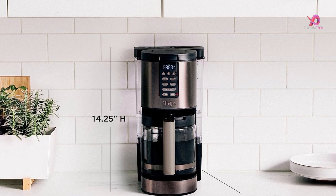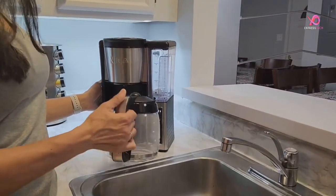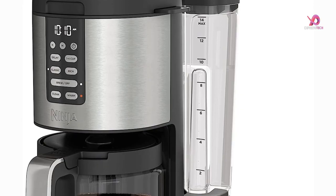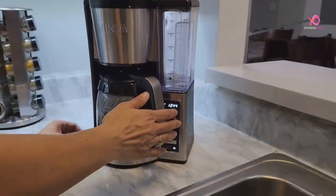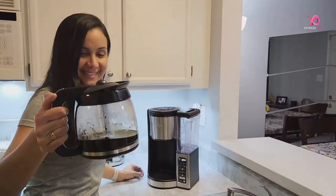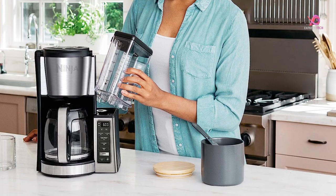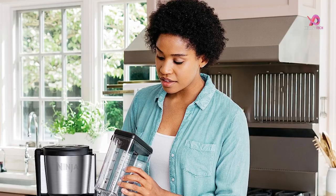But what if you only want to brew a small batch? No problem. The Ninja DCM-201BK has a small batch function that ensures your coffee is never diluted when brewing just 1-4 cups. For those busy mornings when you need hot coffee waiting for you as soon as you wake up, the 24-hour programmable delayed brew feature is a lifesaver. Set it up the night before and wake up to freshly brewed perfection.